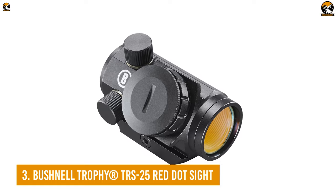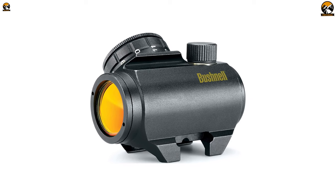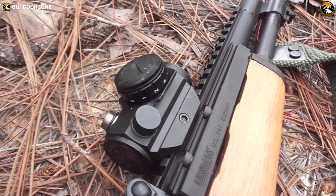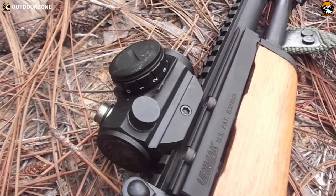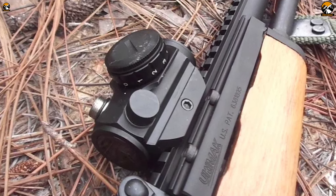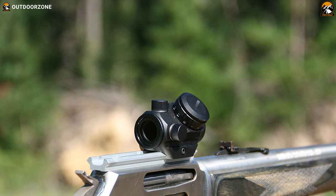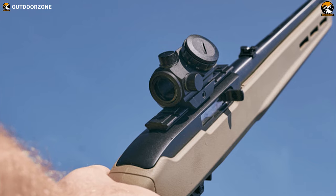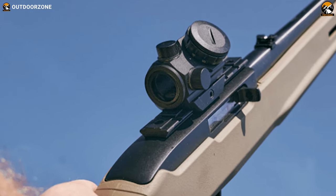Next up on the list, we have the Trophy TRS25 Red Dot Sight from Bushnell — an adequate red dot sight for an instant upgrade with an eye-popping price tag. With a compact design and impressively shock-proof construction, the Trophy TRS25 can perfectly withstand the rigors of bumps, bangs, drops, and rough usage. Having an O-Ring sealed construction, this red dot sight provides perfect protection against water and other unwanted elements, while the nitrogen-purged fog-proofing will ensure a clear sight.